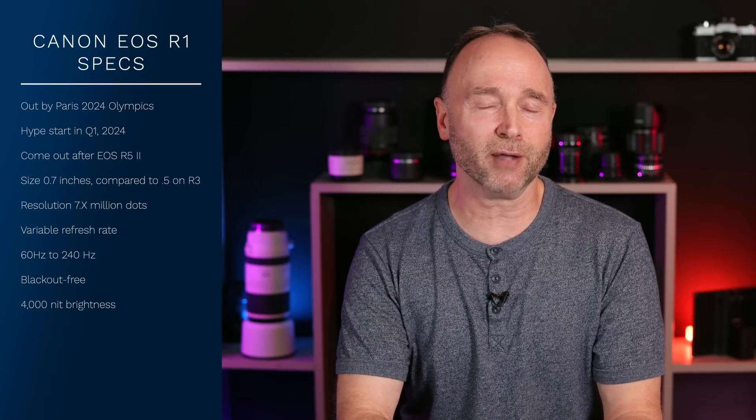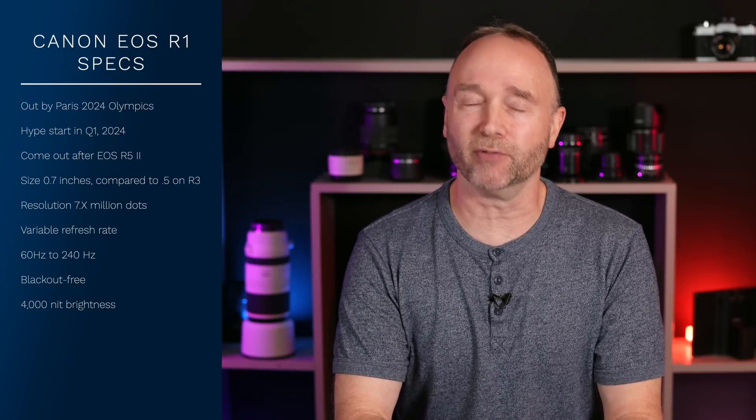I hope that the EOS R5 also gets a slightly larger EVF. This is pretty exciting — we're getting a lot of leaked specifications on the Canon EOS R1, a camera that is going to be coming out after the Canon EOS R5 Mark II. But where are the leaked specifications for the Canon EOS R5 Mark II? None to be seen. As soon as I get them, I'm going to let you know, because I'm eager to get a second camera for my studio. I want the R5 Mark II — it's something I can talk about on this channel while I keep the regular R5 as my Studio A camera.